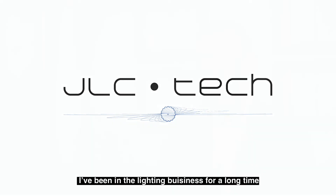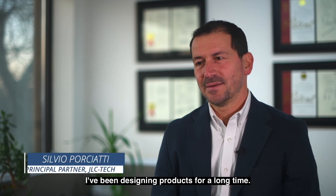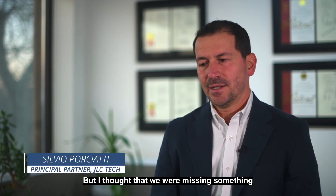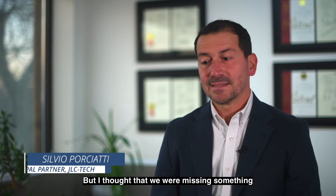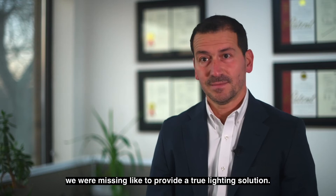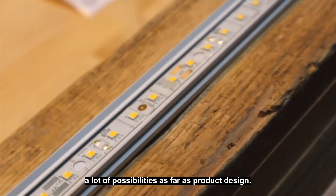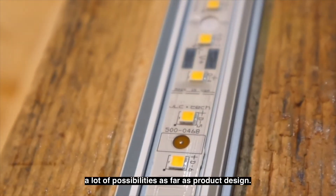I've been in the lighting business for a long time. I've been designing products for a long time. But I thought that we were missing something — we were missing to provide a true lighting solution. When LED came along, that opened a lot of possibilities as far as product design.